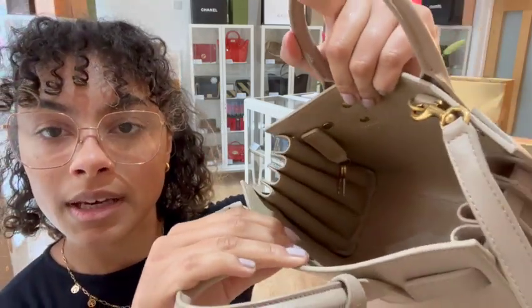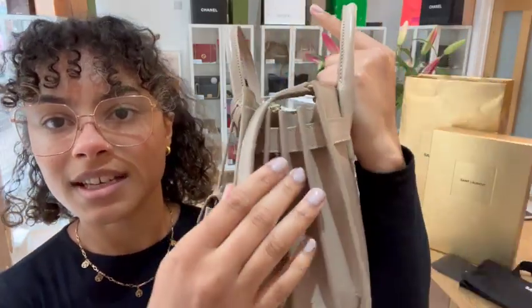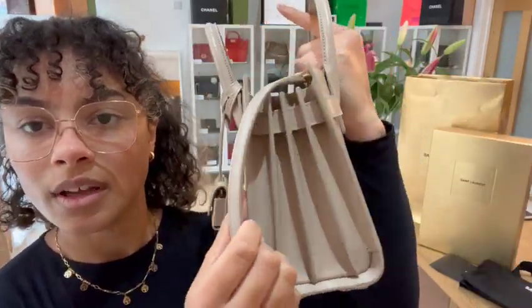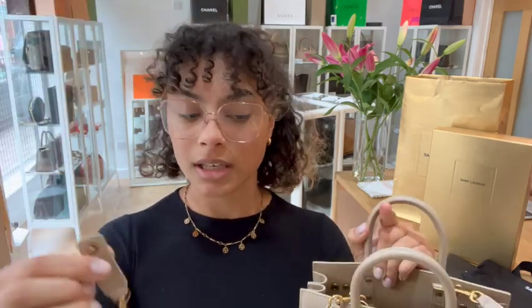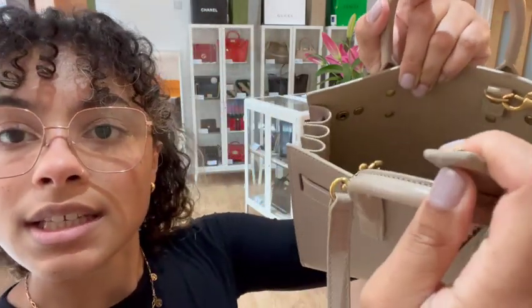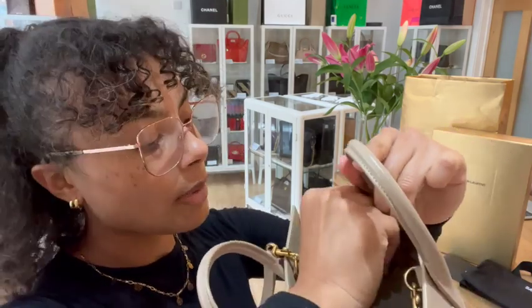It attaches just inside those two top handles with those little clips. On the interior, there's just one main compartment, and then we've got an accordion side gusset which is really cool. Inside, attached to the bag, we've got those two keys for that little padlock, and they just attach with that little press stud button in there.